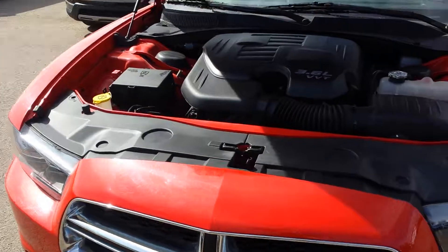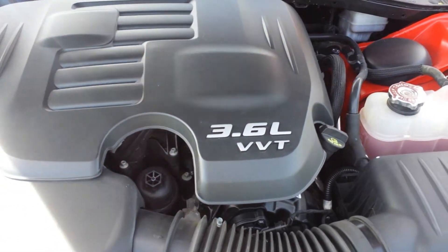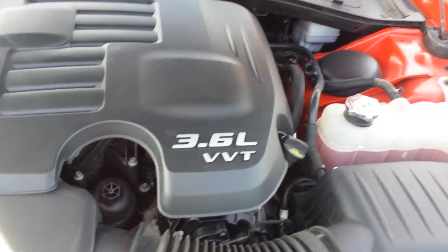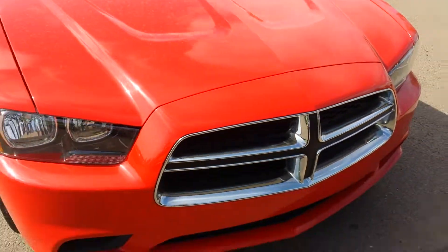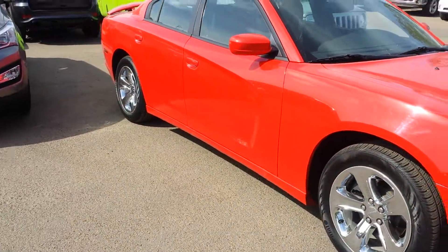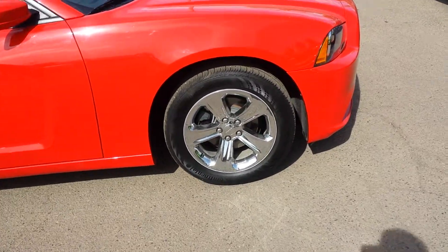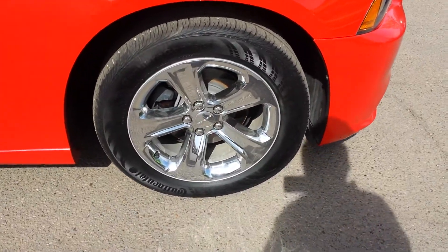This Charger is in beautiful condition — 3.6 liters, VVT, six cylinders with hydraulic hood. Very nice color, the Torred — it's like a mix of red and orange, I don't know, it's more red. Beautiful Continental tires.